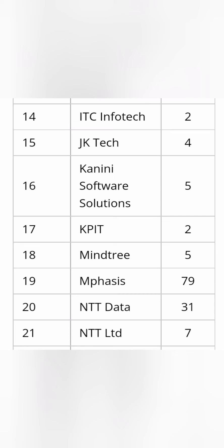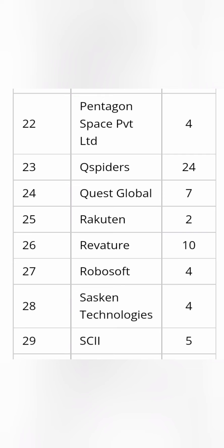Mid-size companies recruiting include ITC, JK Technosoft with 4 students, KPIT with 2, and Mindtree with 5. Infosys recruited 79 students — a big number — and NTT Data recruited 31 students, with NTT Limited taking 7 more. NTT Data is a Japanese company and also a mass recruiter here. Other companies include Q-Spider, which is present on most campuses though a lower payer, Rakuten — a good Japanese company — with 2 students, and Saskan Technologies, which is also good for students.